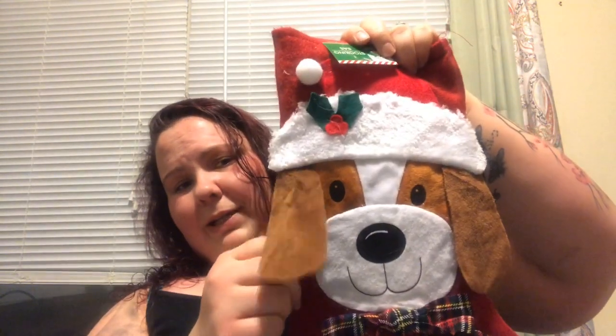We also got the girls some chew toys. Look how cute — they have little ears!